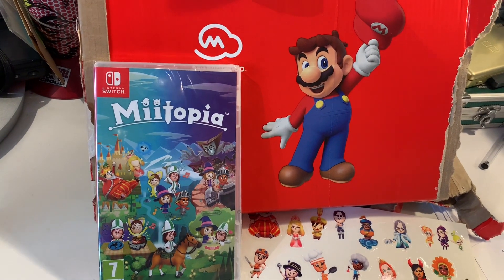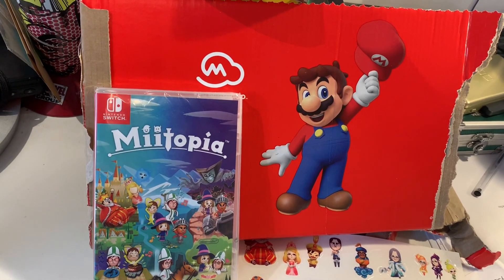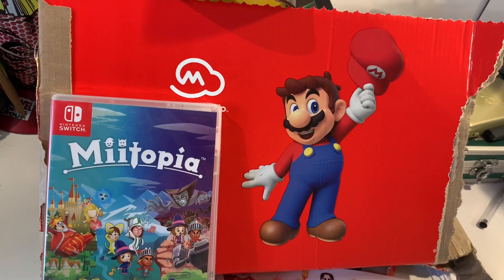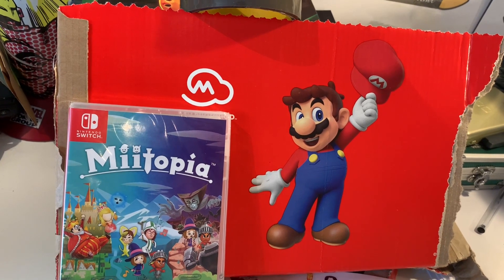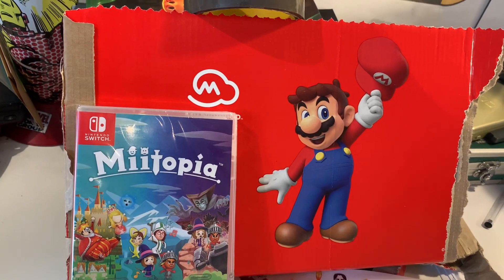Hi guys, welcome to another video on the JV and Millie channel! Today we're going to be unboxing Miitopia, which has finally arrived, so we're really excited to share this with you. Before we begin, please make sure you hit that subscribe button. We presume you're clicking on this because you're interested in the game itself, and we already have a back catalogue of gameplay throughout the demo.